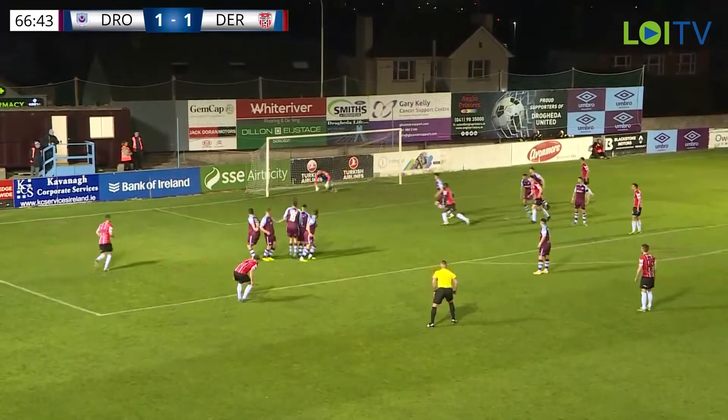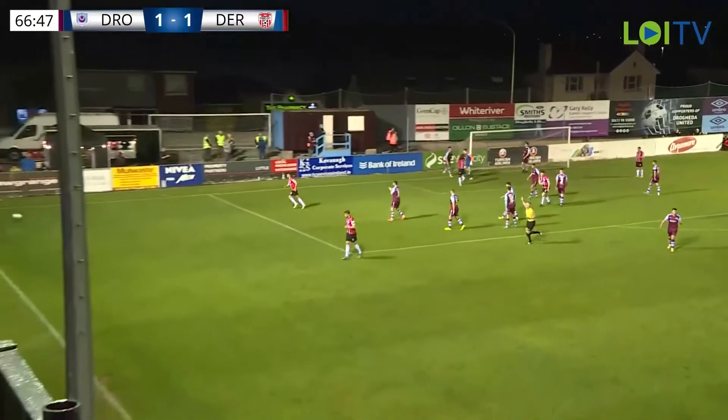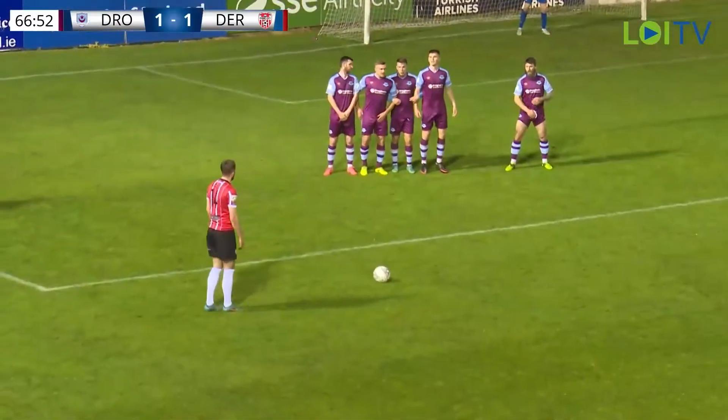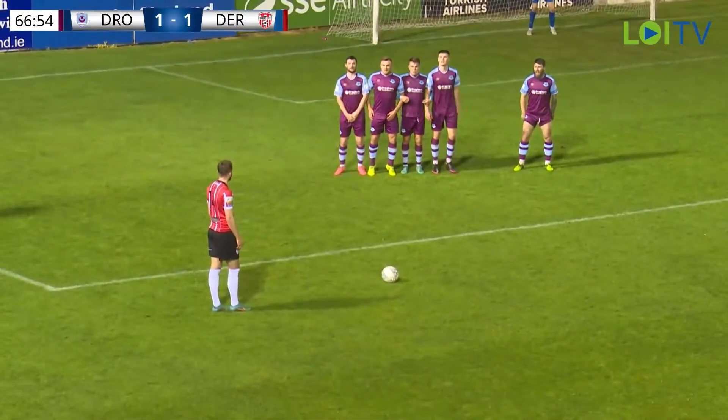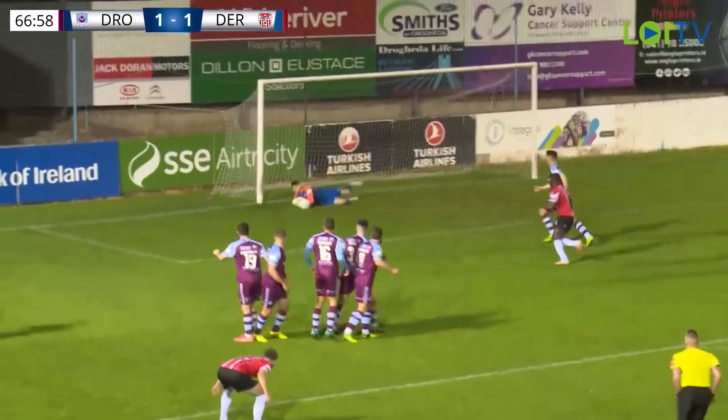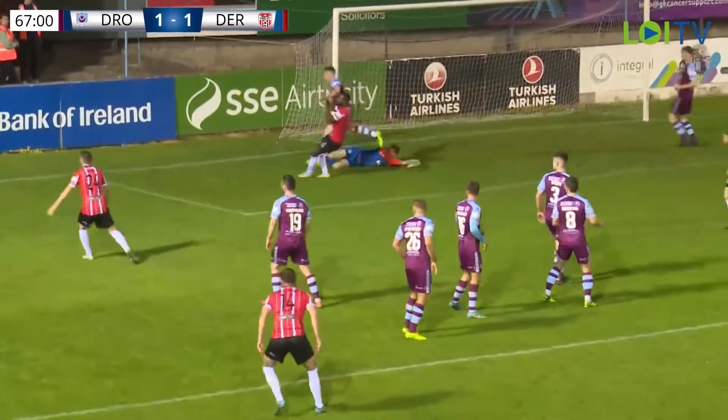Just outside the box, he curls one under the wall and Sam Long gets down. Sean Rowan got it away eventually - there was no gap under the wall as they say, and it went underneath him and Sam Long had to get down. He batted it away. Then as Akinthunde came in to snaffle the rebound, Sean Rowan was there first, but again another really nervous moment for Drogheda.